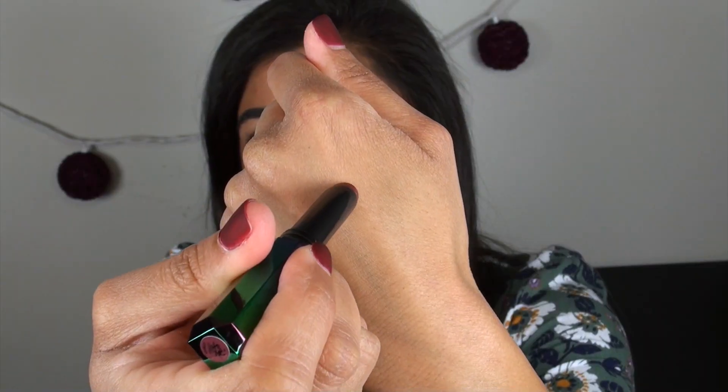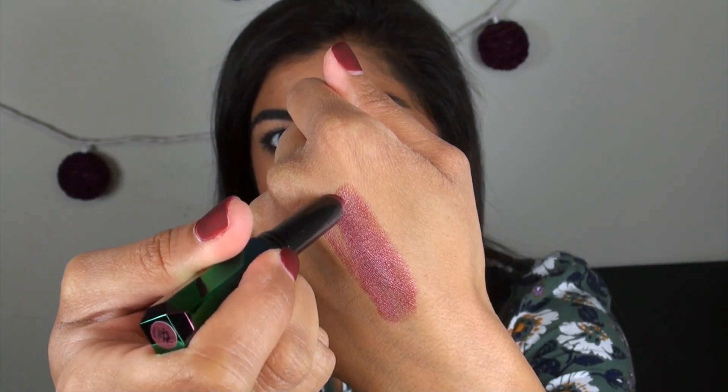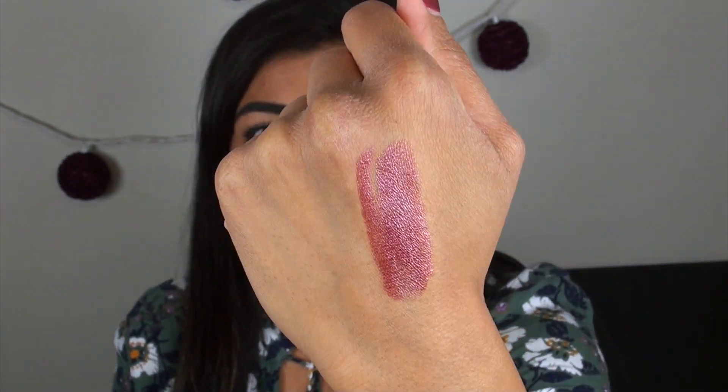I'm going to go ahead and swatch this for the first time on camera so you can see the color and how it builds up. It has a really beautiful amount of sparkle — kind of pink and gold sparkle in a berry-colored base. The texture is really nice; it's actually like a lip balm. It has a little bit of cling to it so I don't feel it drifting outside my lip line. For the amount of glitter and shimmer it has, it's not super gritty. It feels very nice on the lips and this formula doesn't have any taste or scent, which I really like.